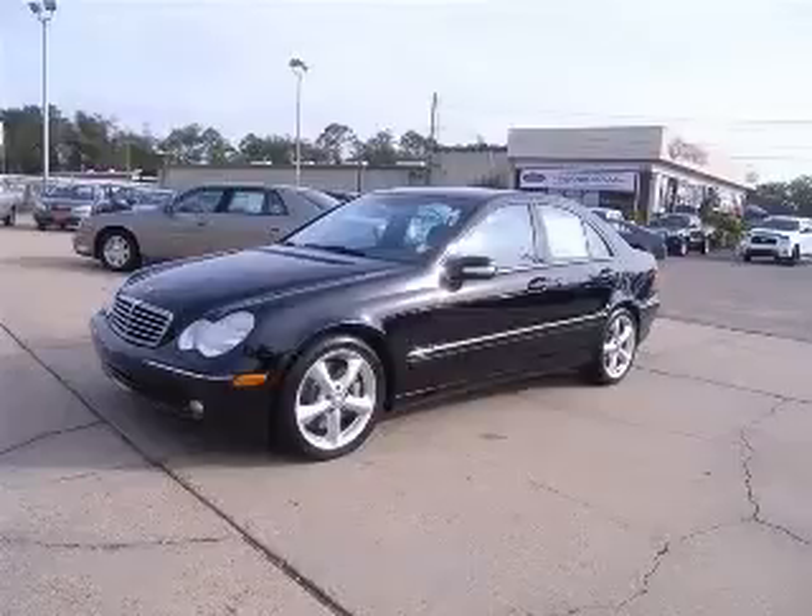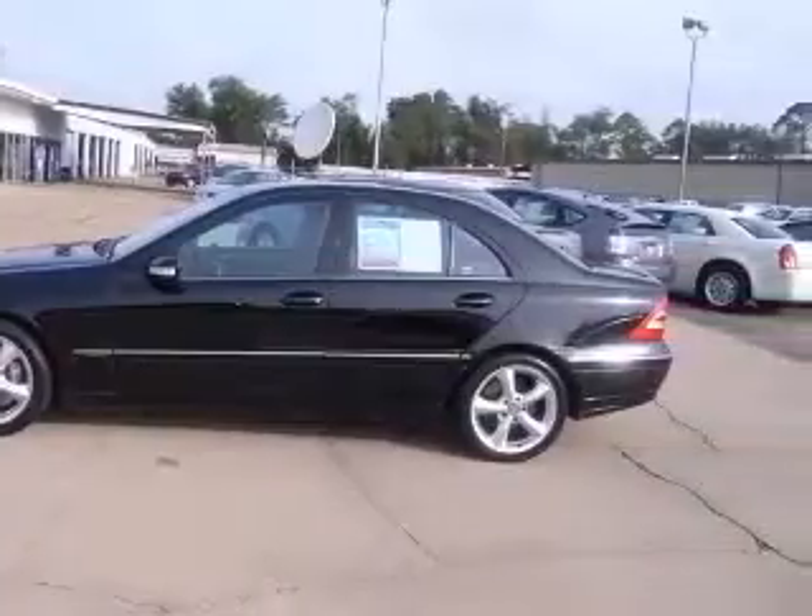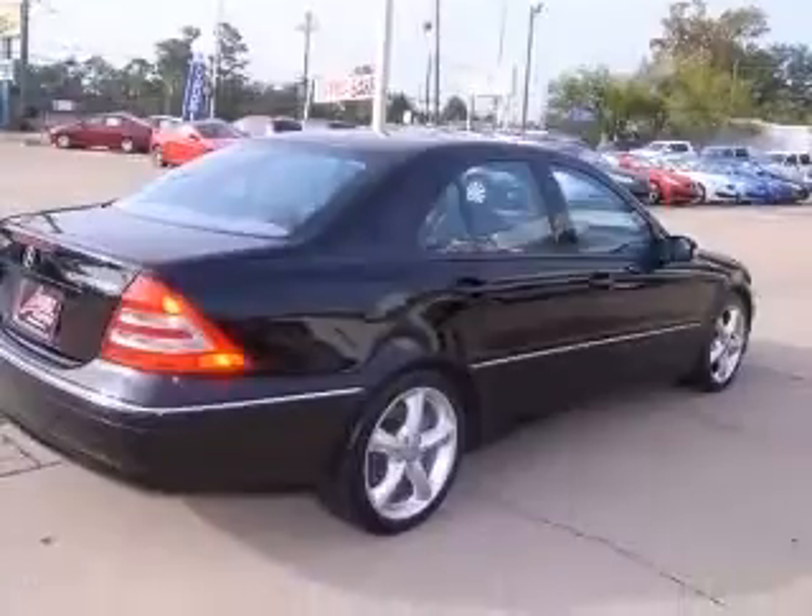We are proud to present this excellent 2004 Mercedes-Benz C230. This C230 has a four-cylinder engine and an automatic transmission. This vehicle has a black exterior and includes the following options: